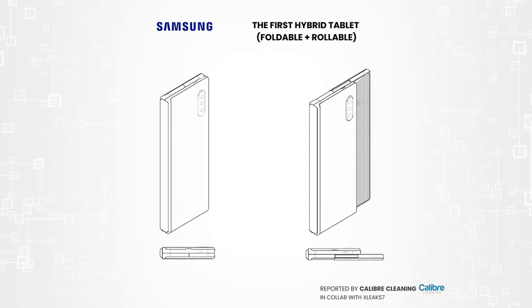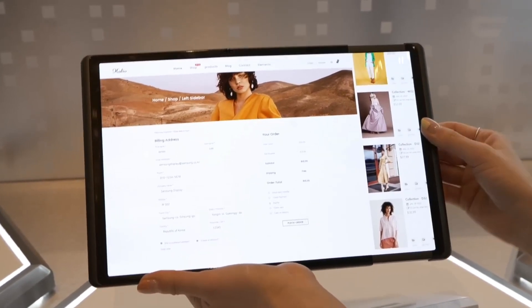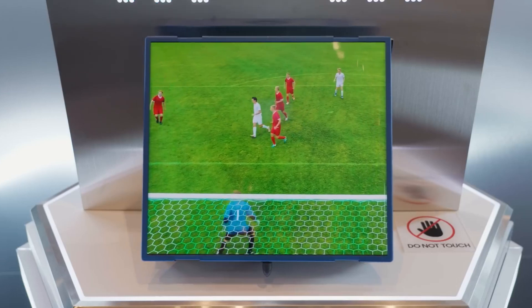The patent for the display device is a creative design for a portable tablet that has an extendable rolling display in addition to the conventional foldable hinge. These ideas have previously been presented separately but not all at once on a single device.